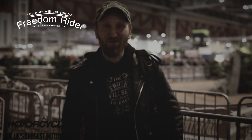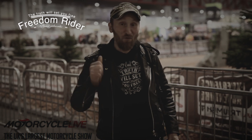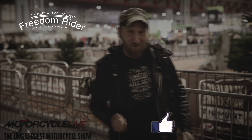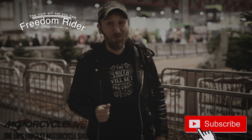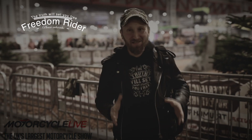Hi guys, welcome to the FreedomRider YouTube channel. Today we are on a live motorcycle show in Birmingham. First of all, I want to say thank you for the thumbs up and for all the subscribers. We're going to take you for a little journey around here. We are hoping to find some interesting things here, as this is one of the biggest ones in Europe.